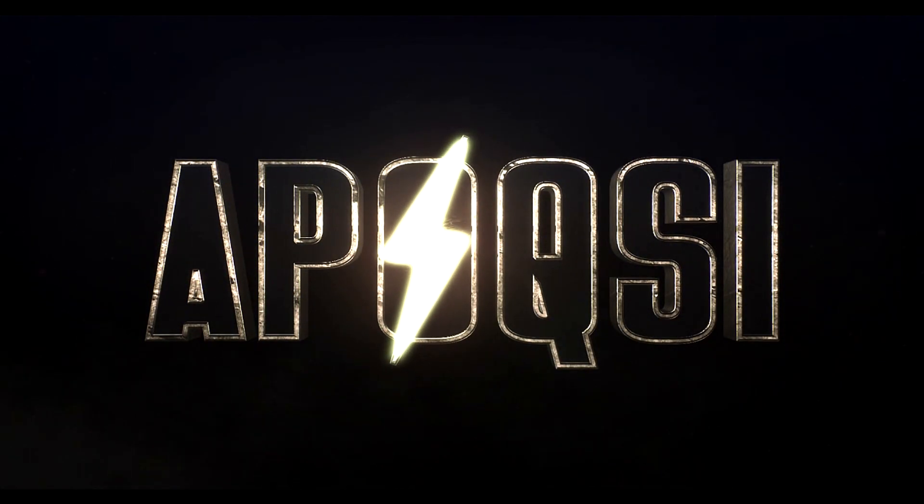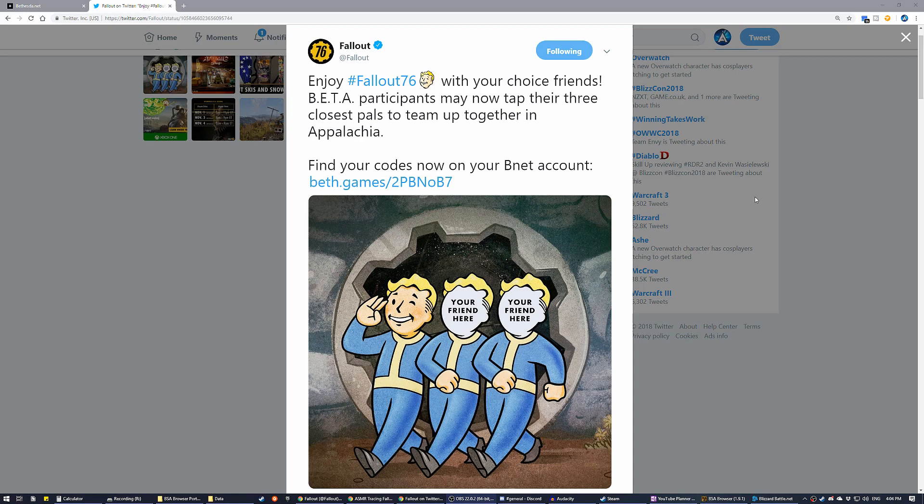Welcome home! Some really good news about the Fallout 76 beta was just announced over on the official Twitter accounts. Beta participants have all received three additional codes to send out to their friends, which is pretty awesome from Bethesda — we did not expect this happening.